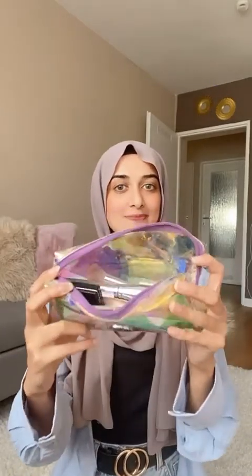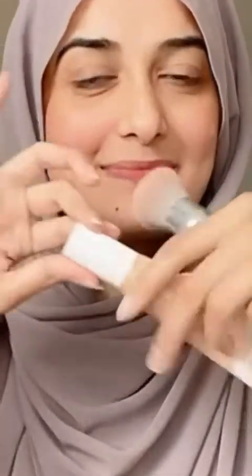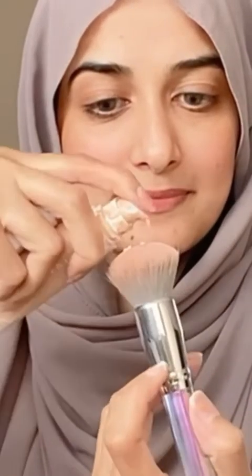Assalamu alaikum everyone! So let's start. I'll start putting on my makeup using whatever I have in my pouch. I'll put it on my face.